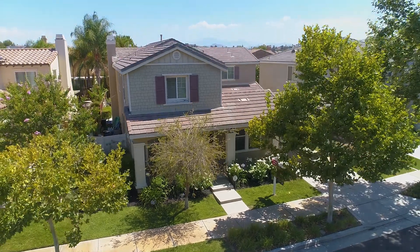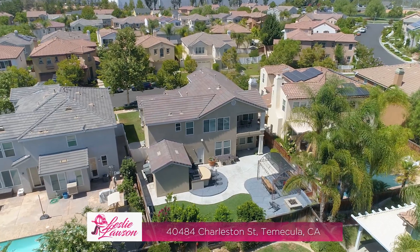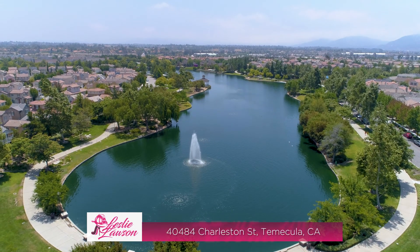Hi, I'm Leslie with Leslie Lawson Homes, here to introduce to you my newest listing hitting the market in the wonderful community of Harveston Lake. Let's take a look together.